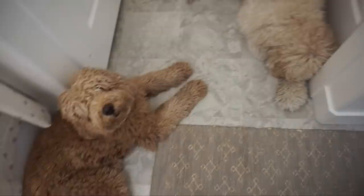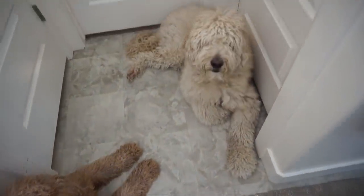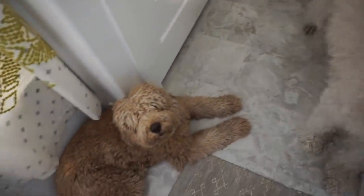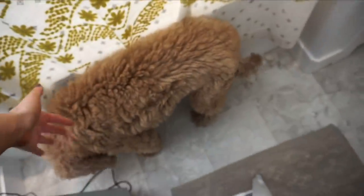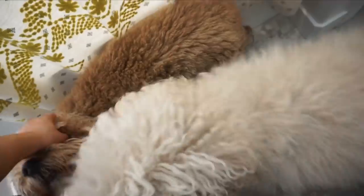These are the little helpers I have today — say hi Bentley! They are getting haircuts in two weeks because they cannot see anything with this hair. Come here Beckham. They're so cute though!